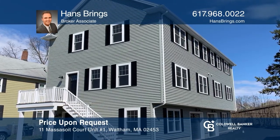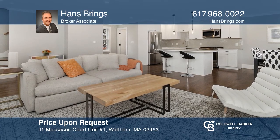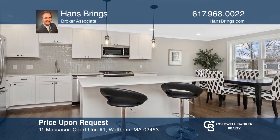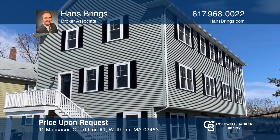This new construction townhouse condo is located on the desirable, convenient Watertown line. Enjoy a newly designed, open-concept floor plan and top-quality amenities. Hear all the details when you tour with Hans Brings.